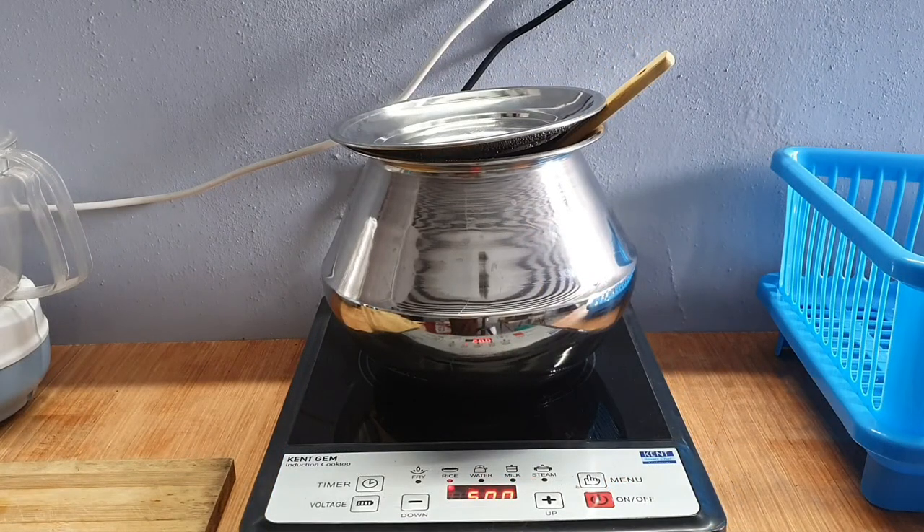Friends, I'm very much satisfied with this cooker. I will leave a link in the description below. If you are interested, please go ahead and look at this Kent Gem induction cooker. Hopefully this short review helps. Thank you, bye.